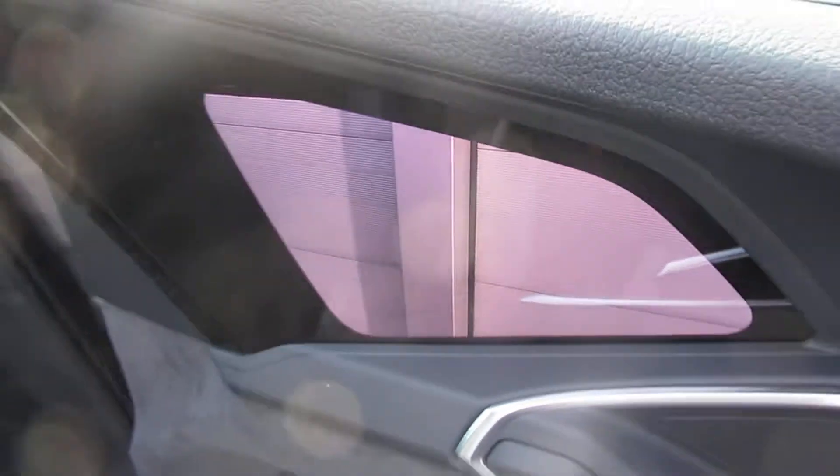The car's also got the full glass panoramic sunroof, the virtual mirrors, with displays on the inside of the door cards for the mirrors.